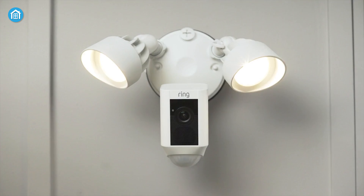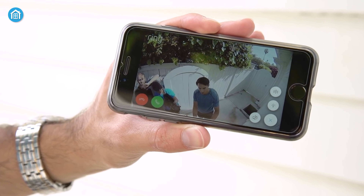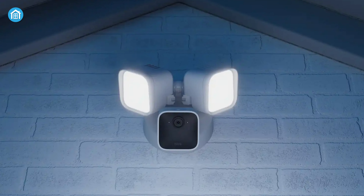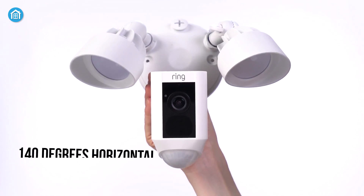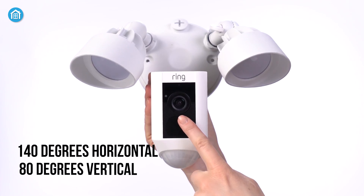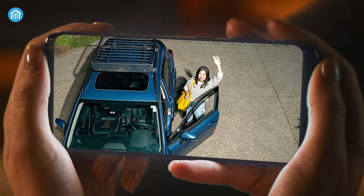The Ring Floodlight Cam Wired Plus and Blink Wired Floodlight Camera both come equipped with a 1080p HD video resolution security camera. Additionally, the Blink camera offers a wider 143-degree angle view compared to Ring's 140-degree horizontal, 80-degree vertical view, ensuring that every corner of the area is covered.